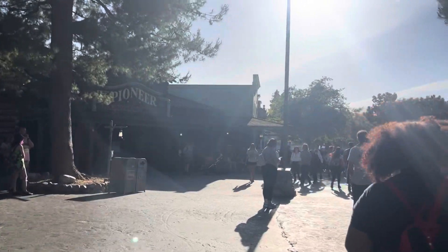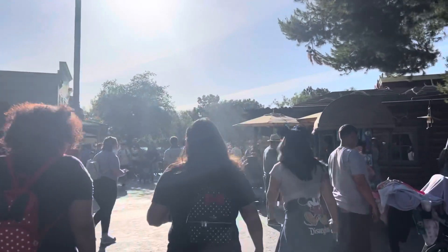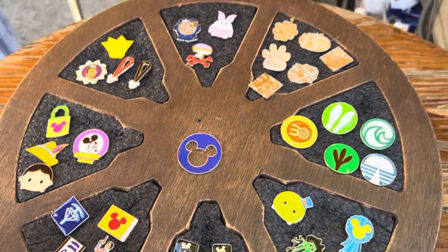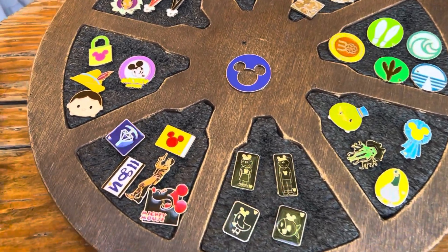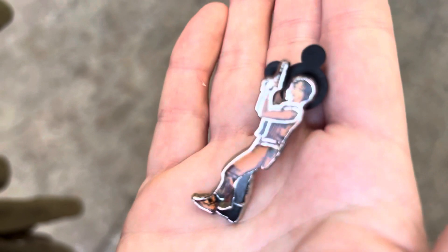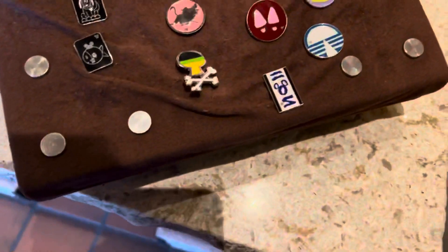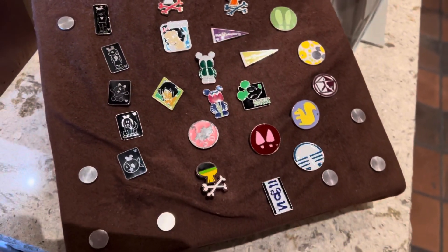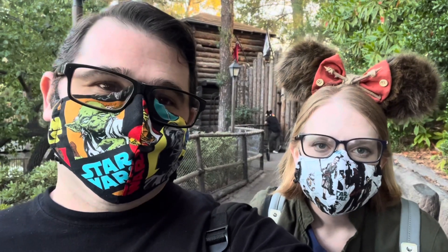Now we're going to make our way into Frontierland to see what we can find as far as pins and see if we can see any pin traders. We got this one off that board — Jin Erso from Rogue One. We're going to head into the Mercantile and see what kind of pins they have on their board. No Star Wars there. We were sitting at the benches in Frontierland but there wasn't a lot of pin traders today so it wasn't too much success. But we're still having fun and we'll keep moving around and see what else we can find.